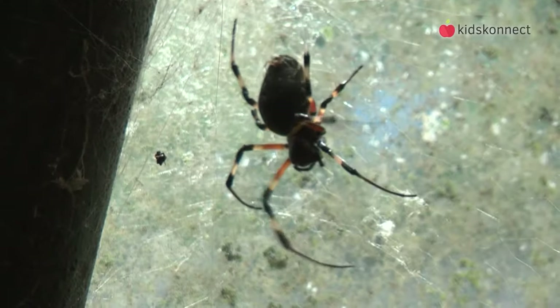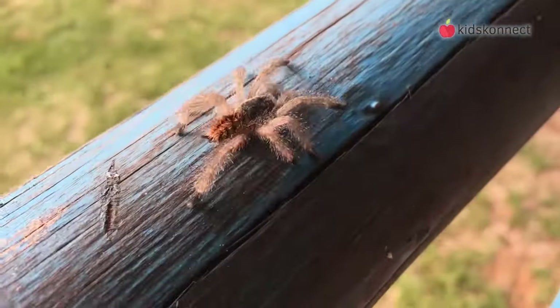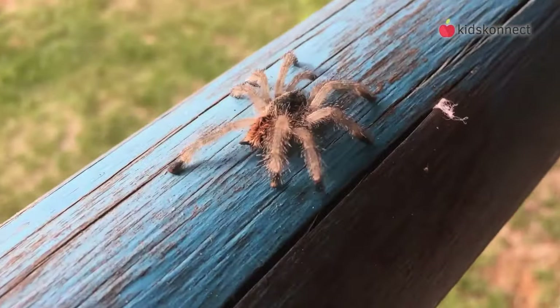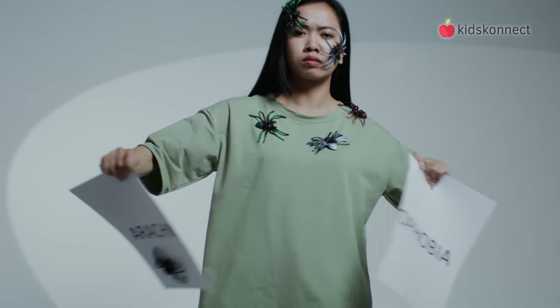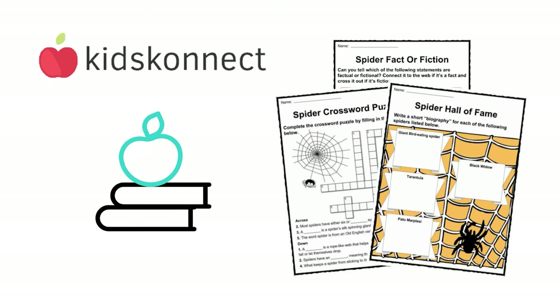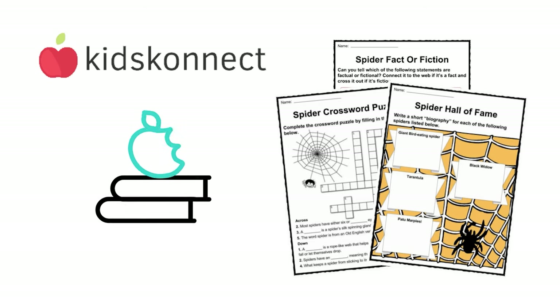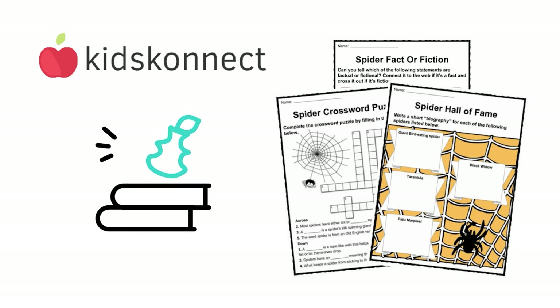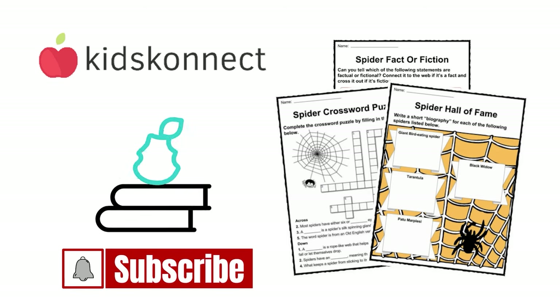It's dangerous being a spider, especially since so many people are afraid of them. But there's no need. Spiders are more afraid of you and will run away if they get the chance. Let's look after spiders and let them look after our environment. That's it for today. If you enjoyed this lesson on our 8-legged friends, visit Kids Connect for all kinds of facts and fun worksheets on topics like beetles, butterflies, worms, bees, and more. Don't forget to like this video and subscribe to our channel to be the first to know about new content. See you in the next video.